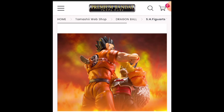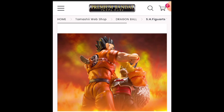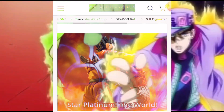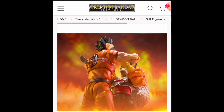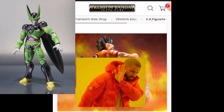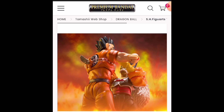Going back to Perfect Cell — the reason he could potentially be a Premium Bandai exclusive is the accessories he could come with. He could come with a stomped-on Android 16 head, automatically making him Premium Bandai. He could also come with a crying face for Gohan — before Gohan goes berserk and turns Super Saiyan 2. I hope that's not the case because we've been waiting on a good Perfect Cell for too long. The 1.0 Perfect Cell never looked great, and they can do so much better now.